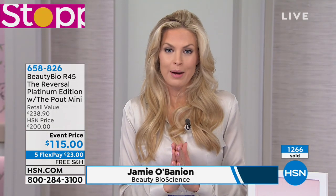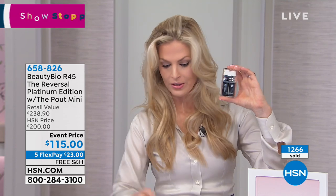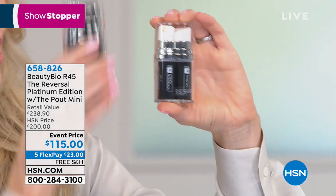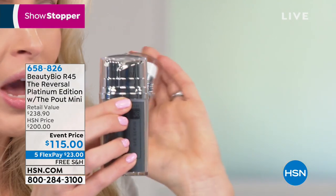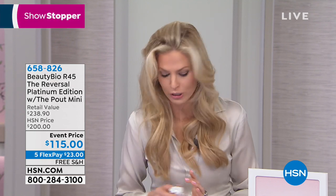Every year I come on, I never say when it's going to be. It's either usually around Mother's Day or around the holidays. Once a year we do a double-up size. This is our single size — this is how it typically sells. You're getting a double-up size. That means you have set skin for the entire year.